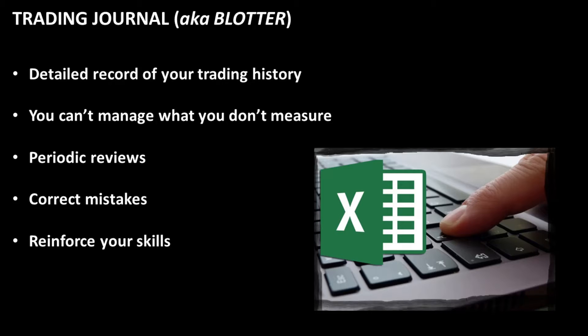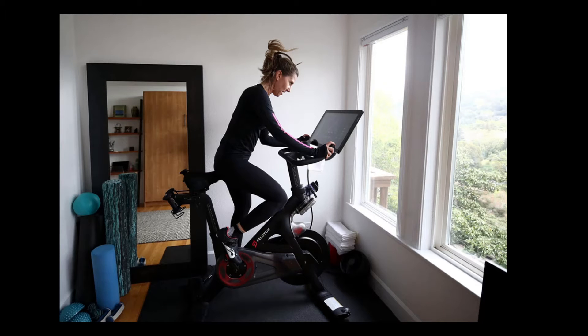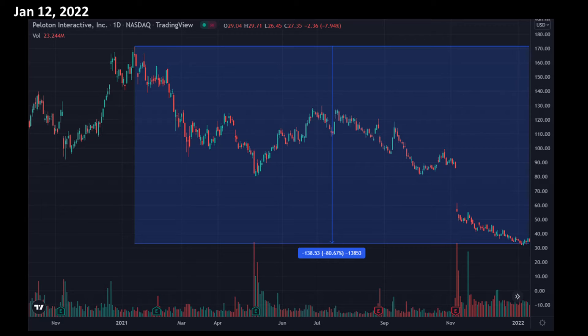This time we will look into Peloton. Let's get started. After a drop of almost 80% since its peak in 2021, Peloton started to get on my radar.